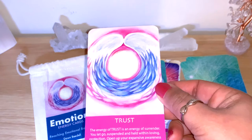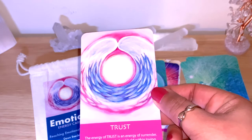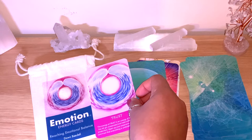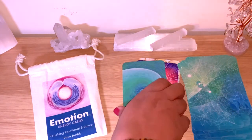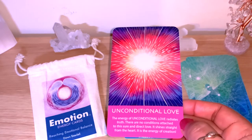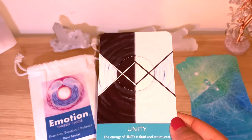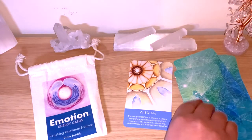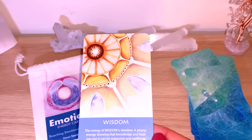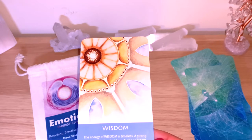Trust: 'The energy of trust is an energy of surrender. You let go, suspended and held within loving protection. Open up your expansive awareness and trust that everything is unfolding perfectly.' This one is the same design as the cover of the bag. Truth. Unconditional Love. Unity. And the last one is Wisdom: 'The energy of wisdom is timeless — a strong energy showing that knowledge and how you use it can be expansive and uplifting. Use knowledge and inner guidance together.'